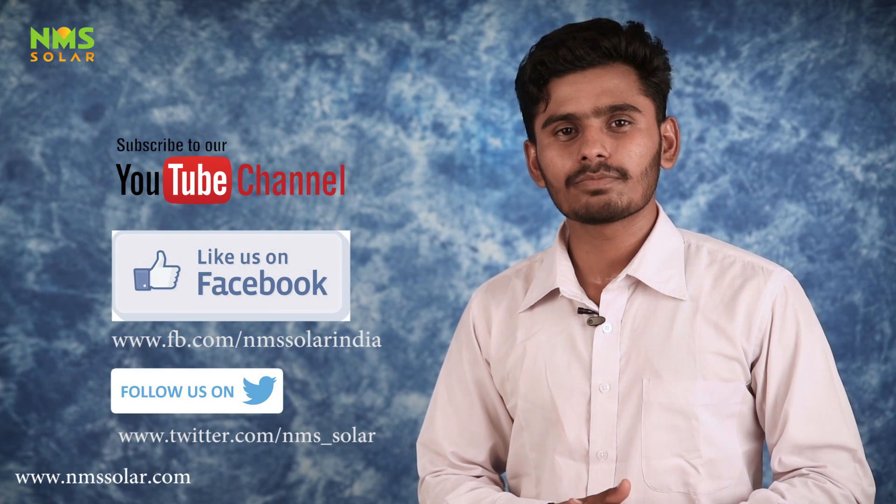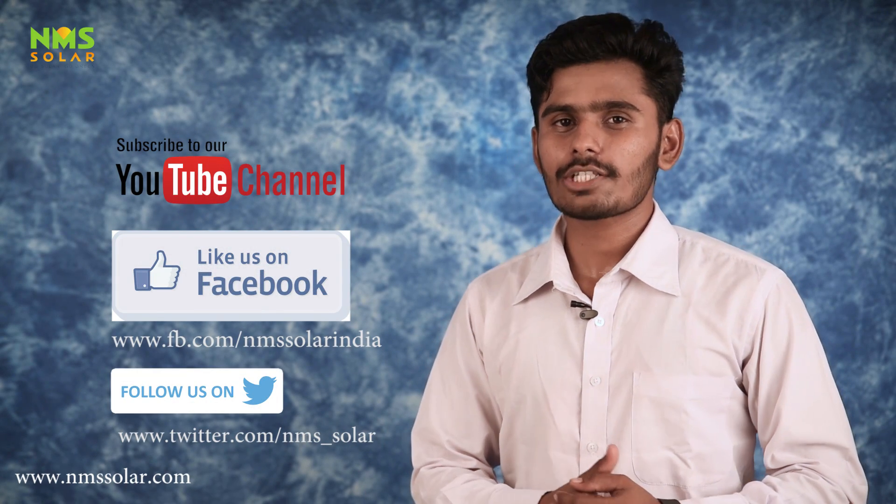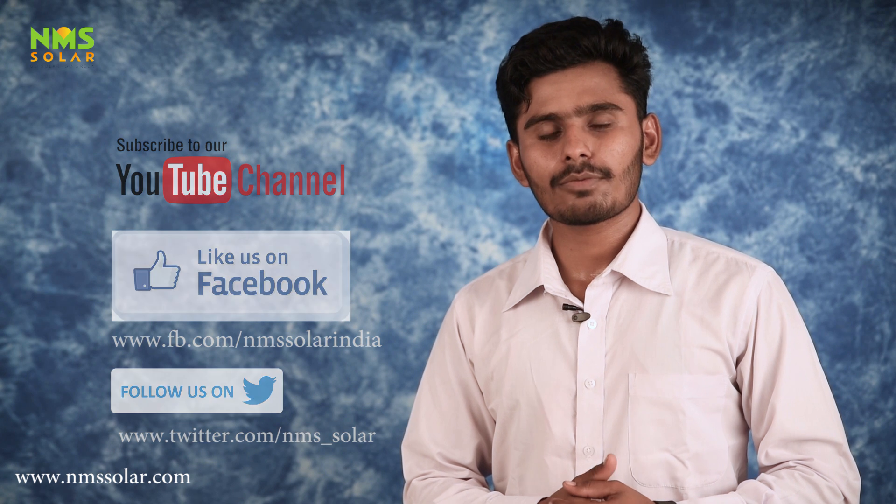The entire plant was then commissioned within the specified period of time. Do subscribe to us on YouTube, like us on Facebook, follow us on Twitter. For further information, do not forget to visit our website at www.nmssolar.com. Thank you for watching this video.